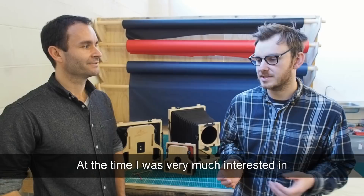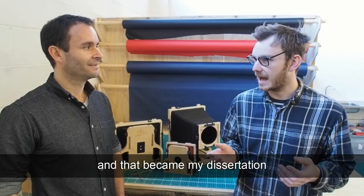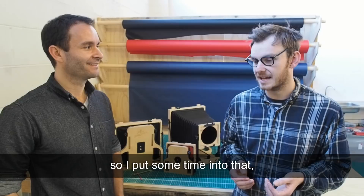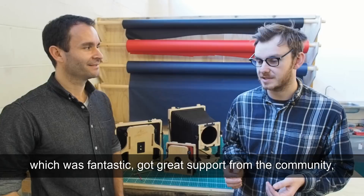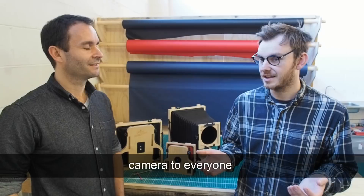At the time I was very much interested in open source technology, 3D printing was becoming a big thing, so I started looking at how you could make a large format camera accessible and open. That became my dissertation project at university — I made some prototypes, and then someone suggested putting it on Kickstarter just to see what happens. It was really successful, with great support from the community, and we ended up moving away from the open source idea and thinking about how we could build an affordable, high quality camera.